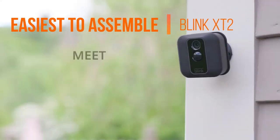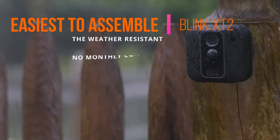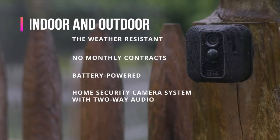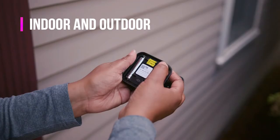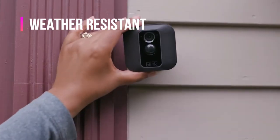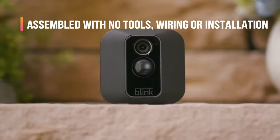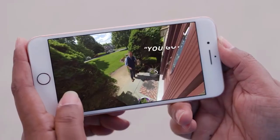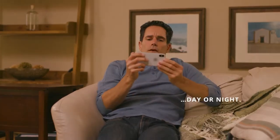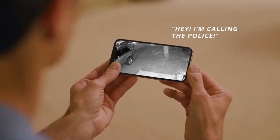Next up, the easiest to assemble: the Blink XT2. This easy-to-assemble wireless camera is great for both indoors and outdoor use, unlike the Wyze Cam, because it's weather resistant. The XT2 is assembled with no tools, wiring or installations of any kind. It has clear HD quality recording and viewing for both day and night coverage with infrared night vision used in complete darkness.